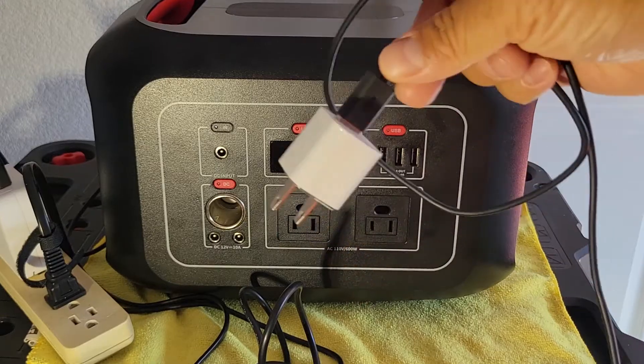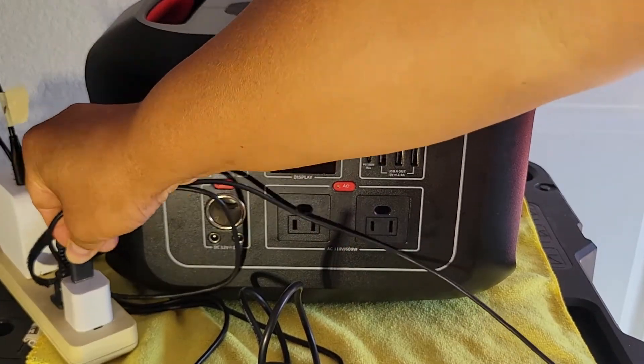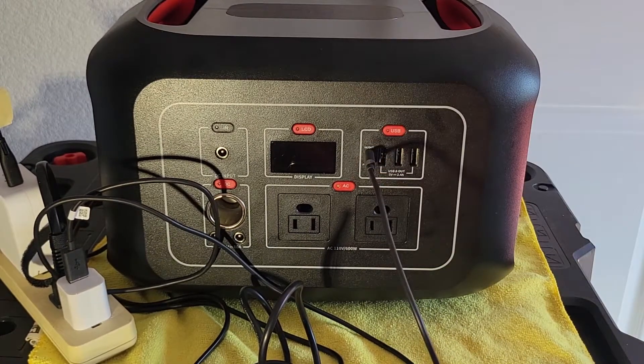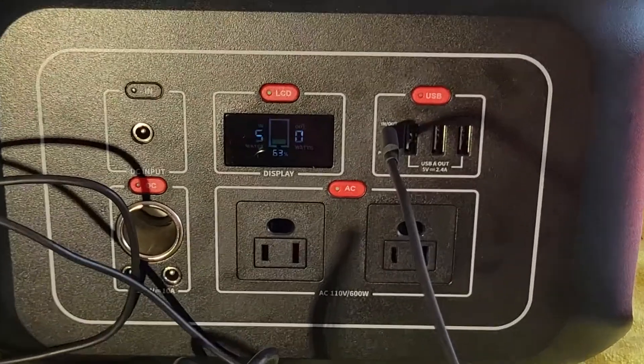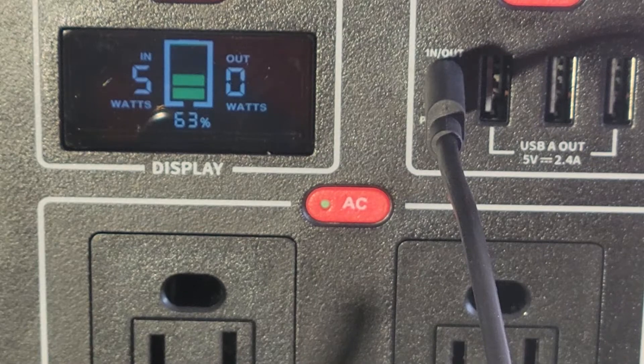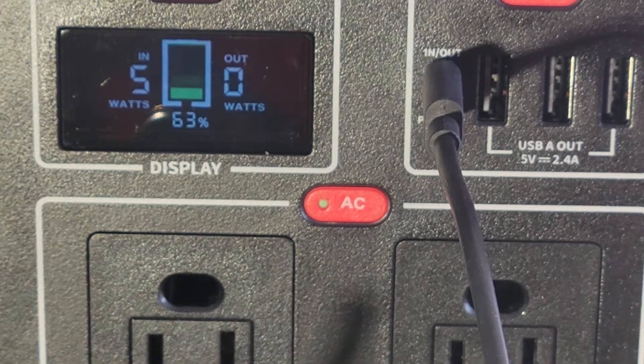In this test I'll show you that you don't actually need power delivery to charge this unit — you could charge it through any USB port. Here I'm using an old-style Apple 5-watt charger, and as you can see it's charging at 5 watts. Not very practical, but I'm just showing that it can be done.